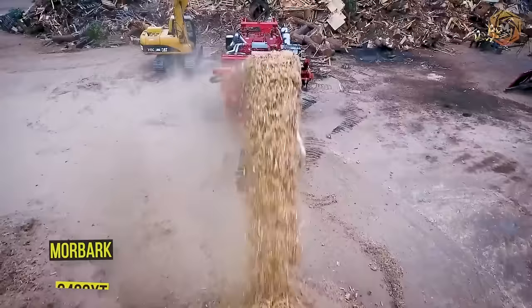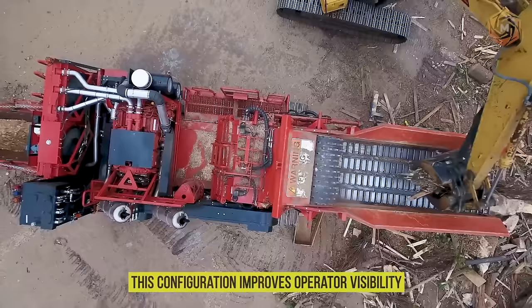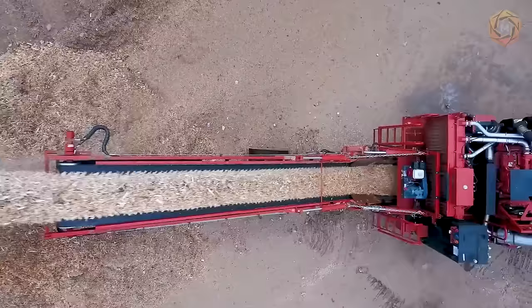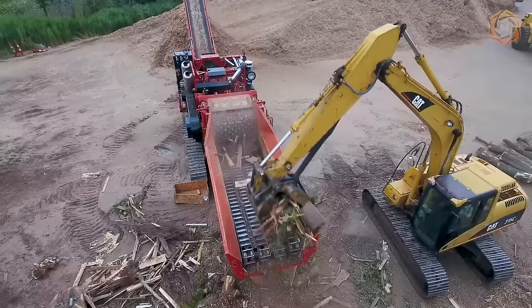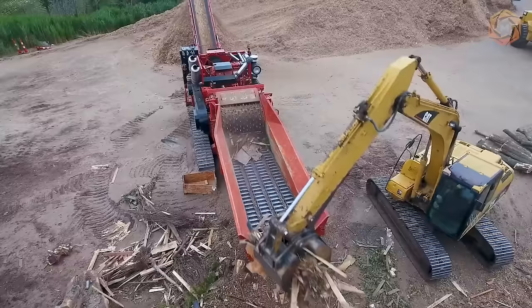The feed bed of the MoorBark model 6400 XT horizontal grinder has sloped sides and is 24 inches longer than previous MoorBark grinders with more than 1,000 horsepower. This configuration improves operator visibility for more efficient material loading. The WoodHog model comes standard with a removable return floor in the feed chain to dump excess material and reduce wear and tear. Weighing less than 96,500 pounds and measuring 11 feet 5.5 inches wide, this equipment features a standard Caterpillar 325L undercarriage and 23.5 inch dual ground tracks.